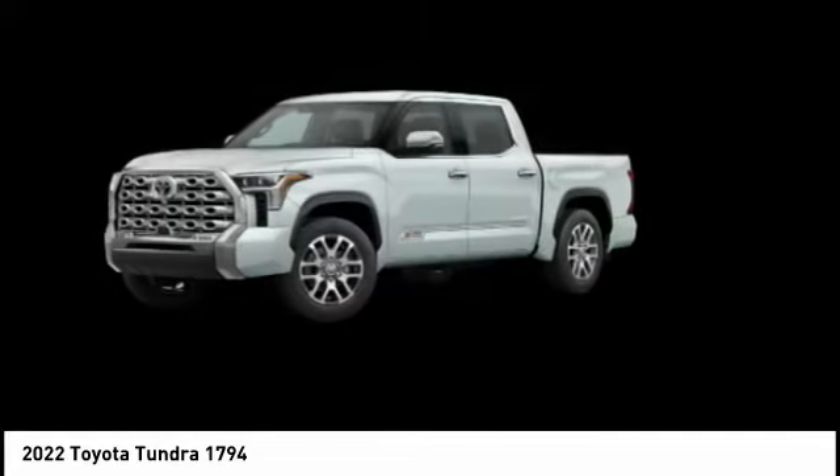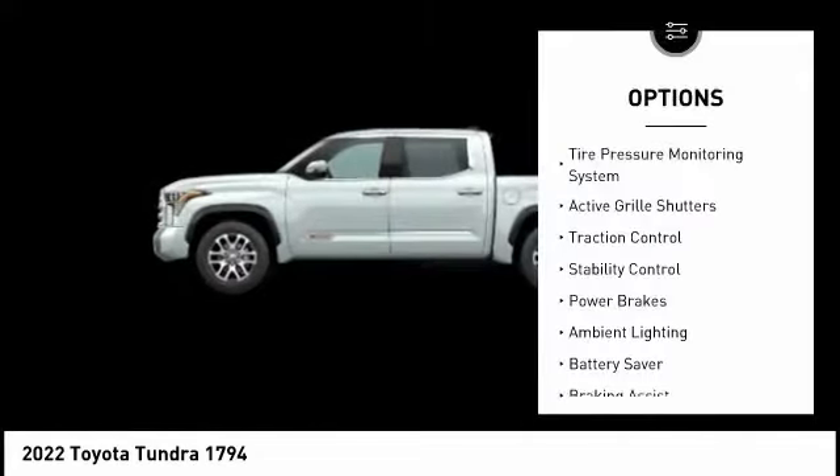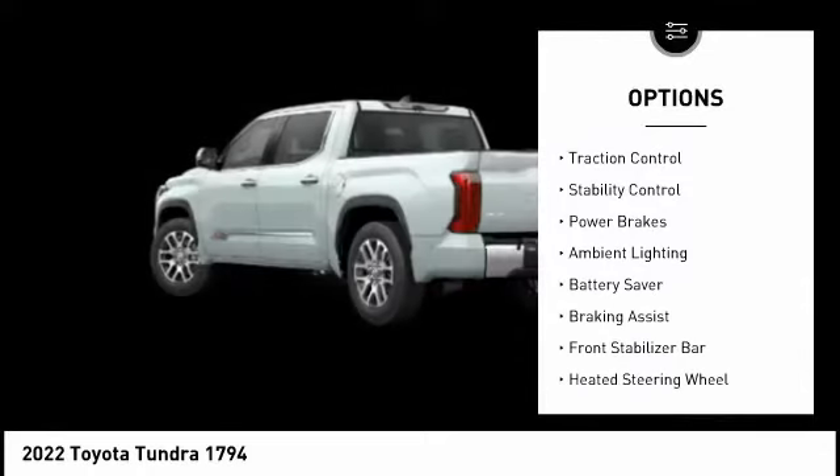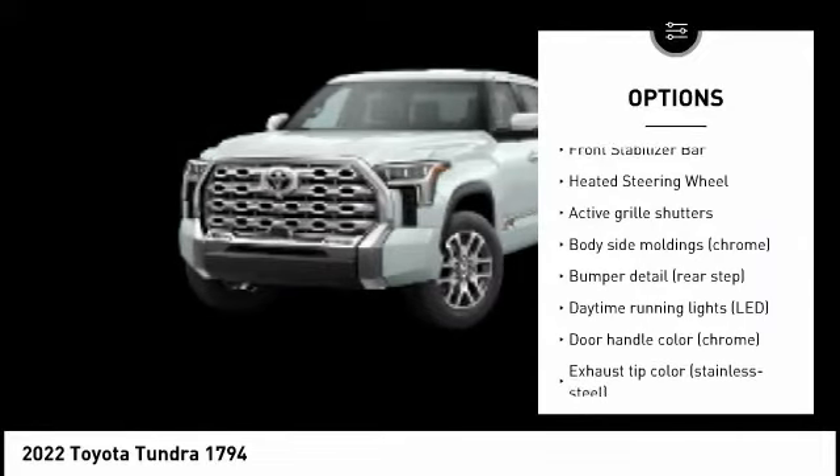The Tundra is the perfect mix of power and efficiency. Here are some of this vehicle's great options: tire pressure monitoring system, active grille shutters, traction control, stability control, power brakes, and ambient lighting.